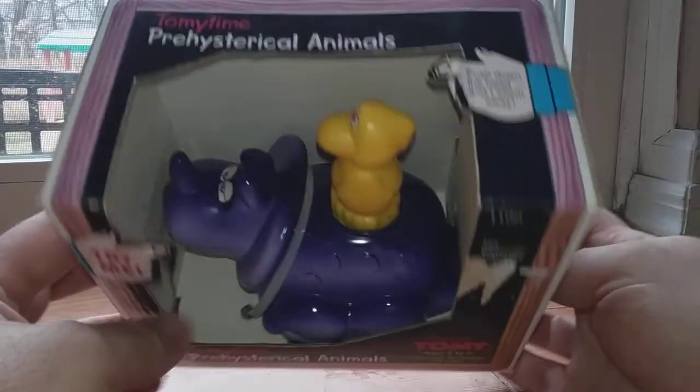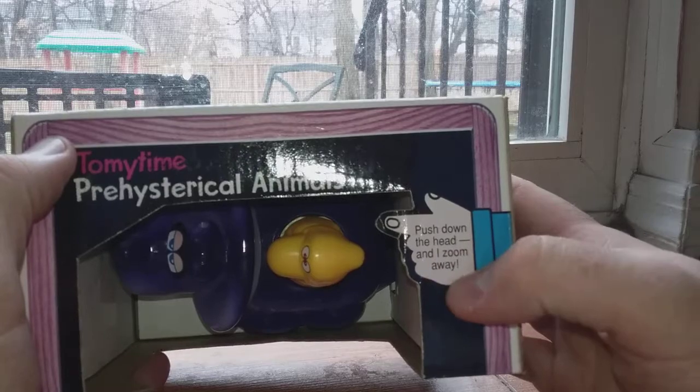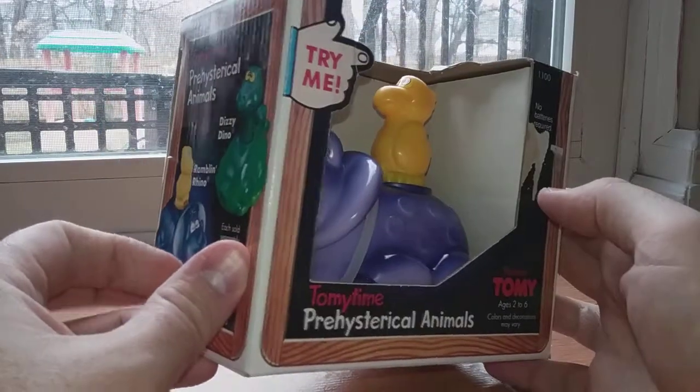Tomy knows how to do rhymes in a lot of their packaging. The little hands on it say 'try me' and 'push down the head and I zoom away.' Ramblin' Rhino, you are stuck there since it's still in the box.